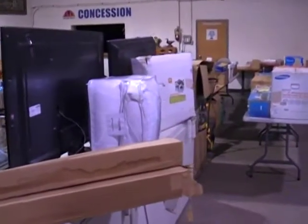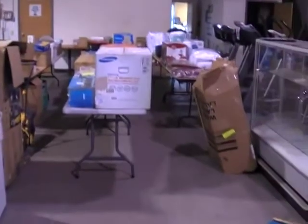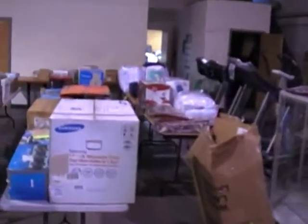There you go. So as you can see, we're loaded full. Viewing is all day on Wednesday — come on down. The auction starts at 6:30. We'll see you then.